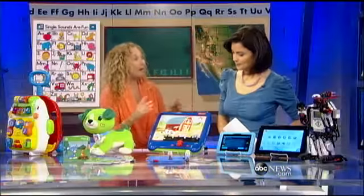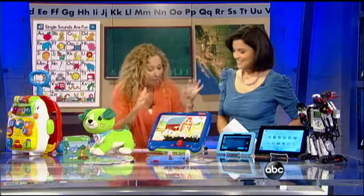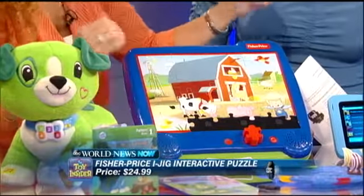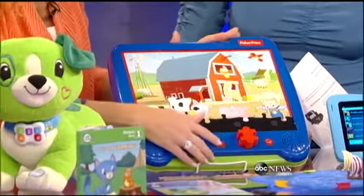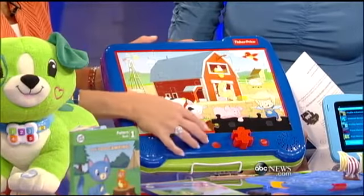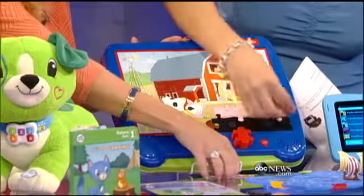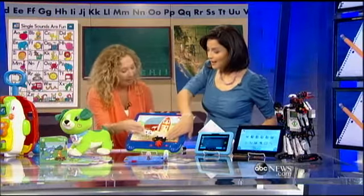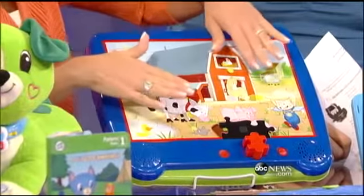Puzzles are great for kids of all ages — great for eye-hand coordination, great for the mind. We start with our early learners. This is our Fisher-Price interactive puzzle. Two different puzzles to choose from. We actually build the puzzle, and if you put the piece in, it encourages you to keep going. Lots of games in here to keep kids engaged.